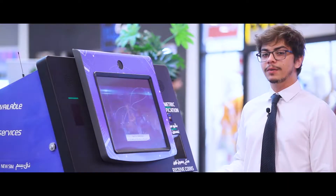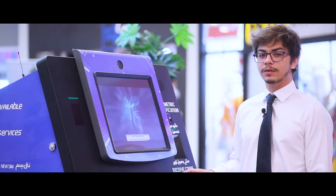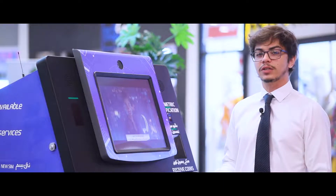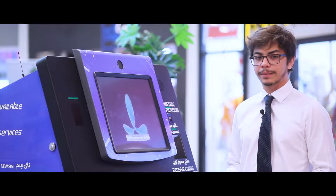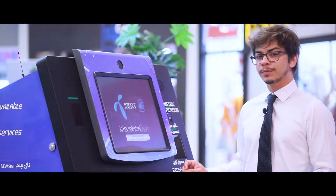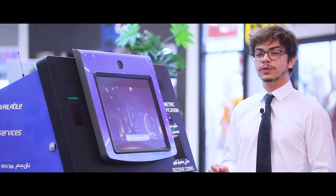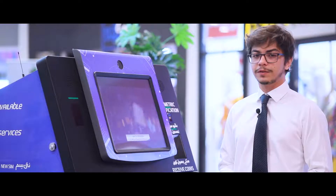It is currently generating 100 to 150 transactions per day, which is one-third of that of a branch. It takes one to two months to fully bring it on board. The machine comes with several advanced features that offer a one-stop secure solution for all telecom service needs.